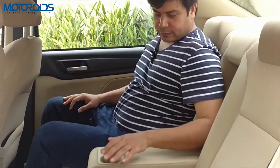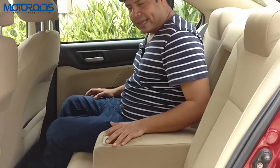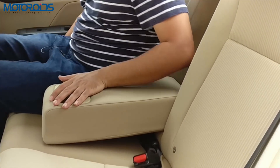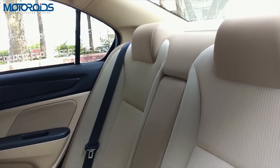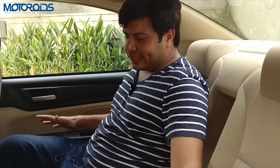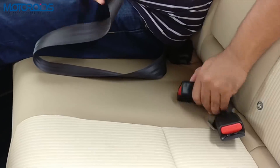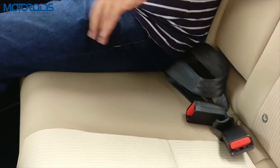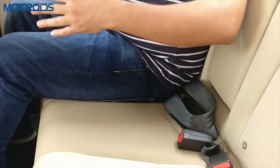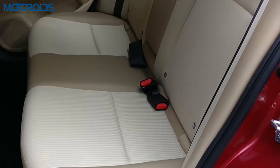You also get an armrest with twin cup holders, and the seats overall are very comfortable. As I mentioned about the front, I wish the padding was slightly firmer, but I am not complaining — these are very comfortable seats. They can seat two very comfortably. A third passenger in the middle would be a bit of a squeeze, and the third passenger will also get a lap seatbelt, not a proper three-point seatbelt. But from a comfort perspective, for average-built people, the back seat of the Amaze is definitely more comfortable than before.